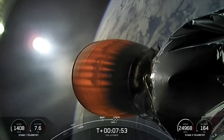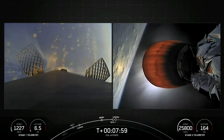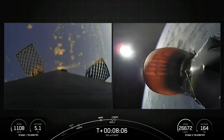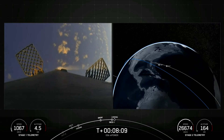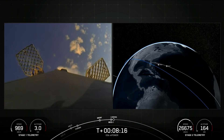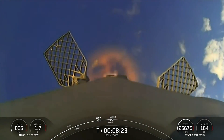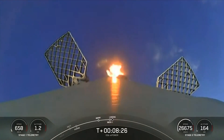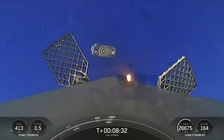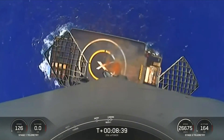Stage one transonic. Stage two FTS is saved. Confirmation of second engine cutoff. Nominal parking orbit insertion. Stage one landing burn. There is the start of our stage one landing burn. You can see that drone ship coming in quick. Stage one landing leg deploy.